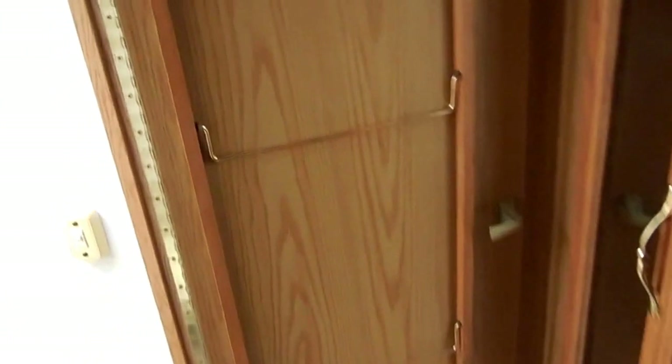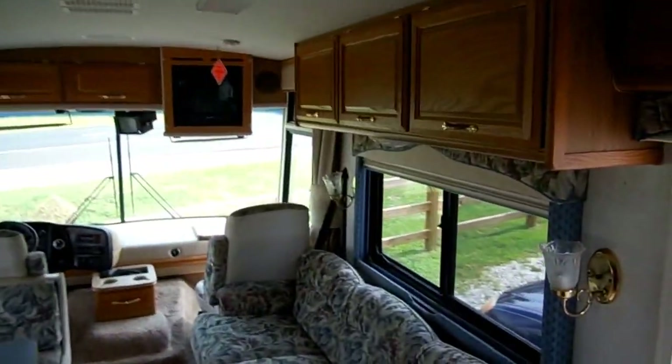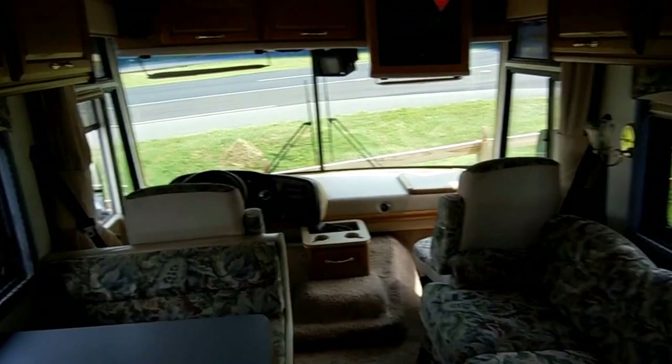This is a nice, clean motorhome, and I promise you, when you buy this RV, it will be cleaned up inside and out. I've got a customer wanting a motorhome under $20,000, and if he doesn't buy this one, somebody else will because this is a really nice motorhome. $18,900 is the price.